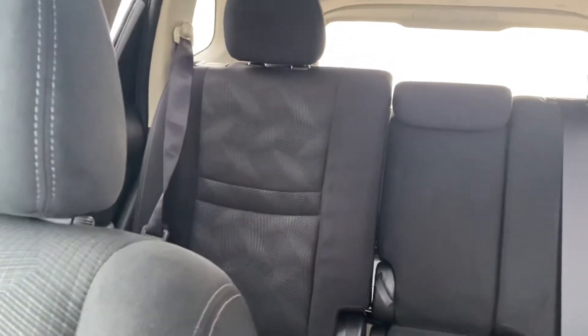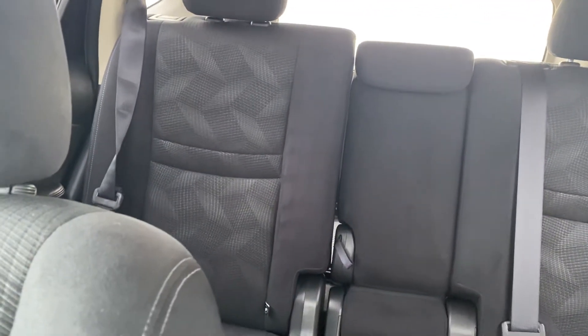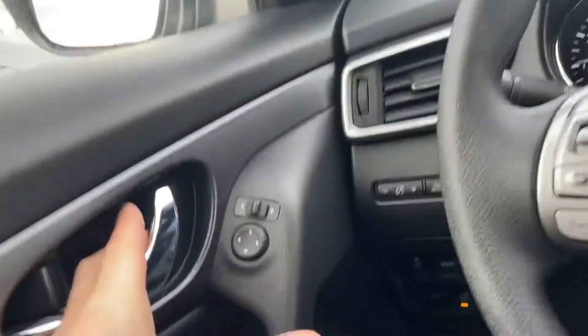Reclining rear seats too, stadium style — so they're a little higher than the front seats, because it gives the rear passengers a little better view when driving.